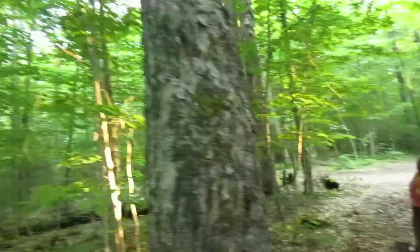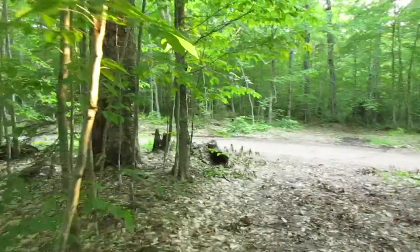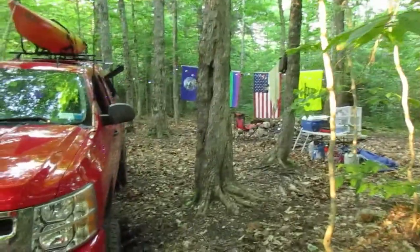I hope you enjoyed my video. That's my camping experience for the evening of June 10th, 2017. Thank you.